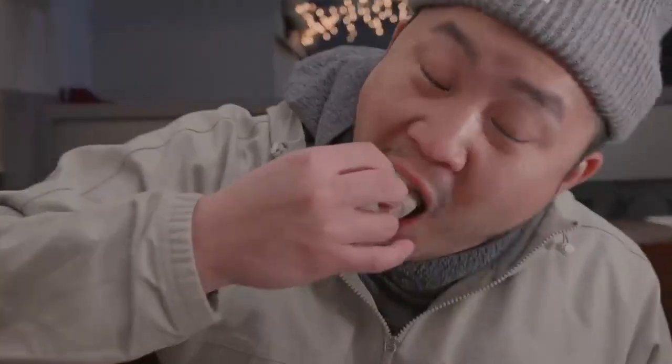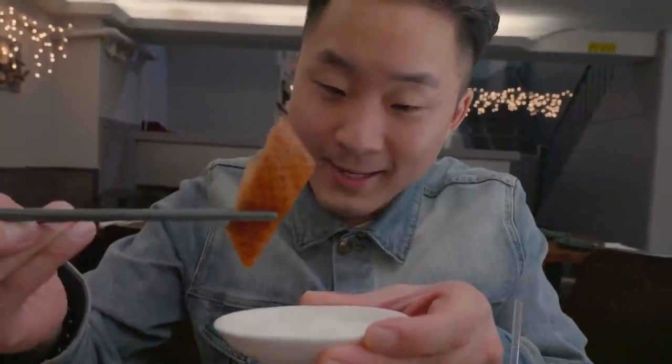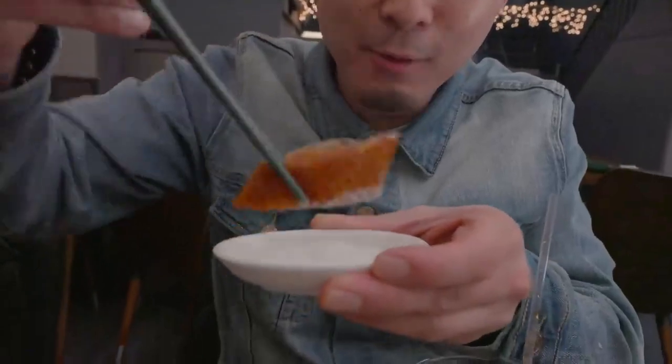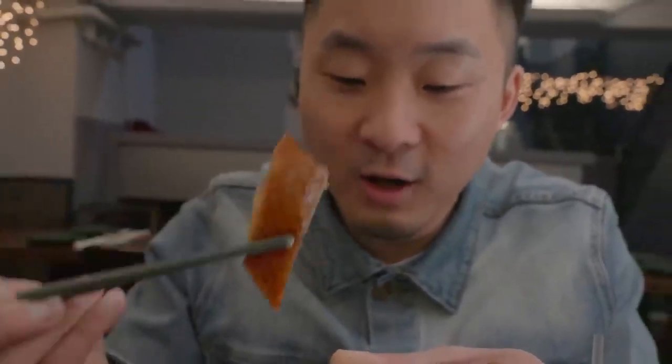Everybody likes to eat Peking duck their own way. For me, I'm just going to wrap it up like a regular tortilla. The whole duck is about a hundred dollars. People willing to pay that either grew up with it or understand the nuances and all the work that went into it. In the north, a lot of people like to dip just the skin into sugar — it brings out something else, makes it really sweet, buttery, sugary. It's actually the most underrated way to eat it. At any good Peking duck spot, they'll give you a little side of sugar.